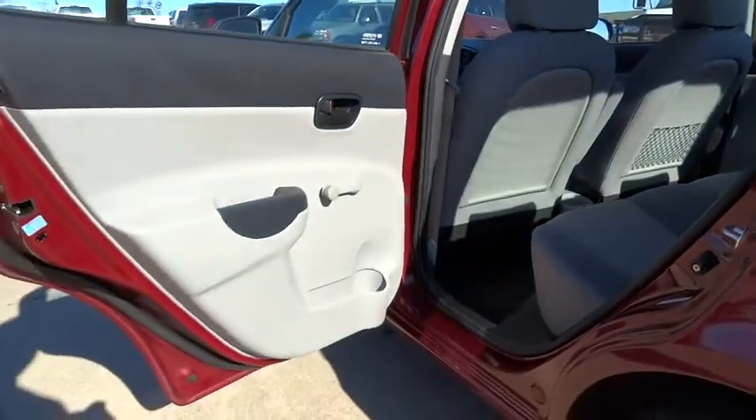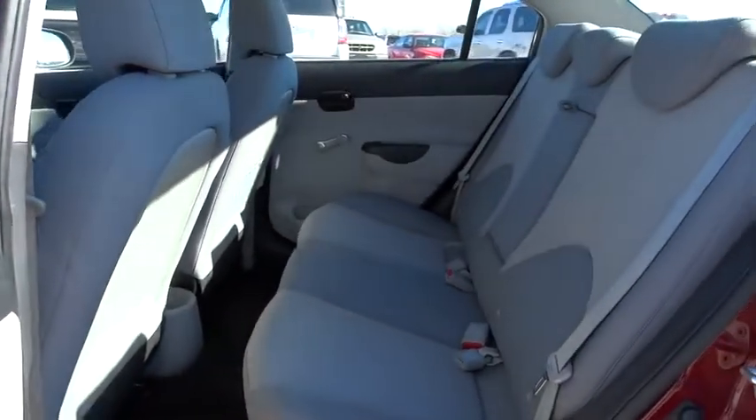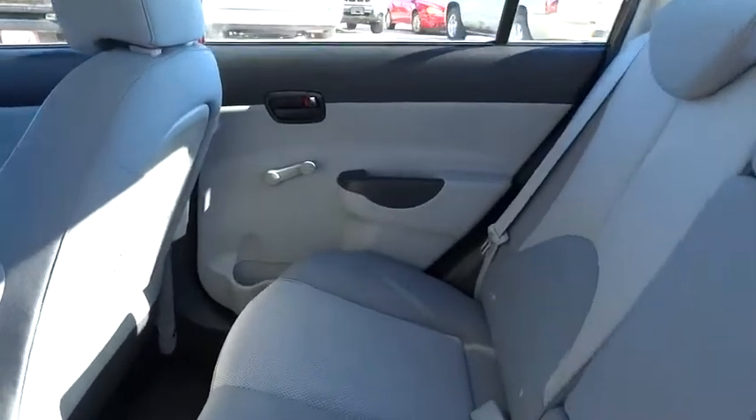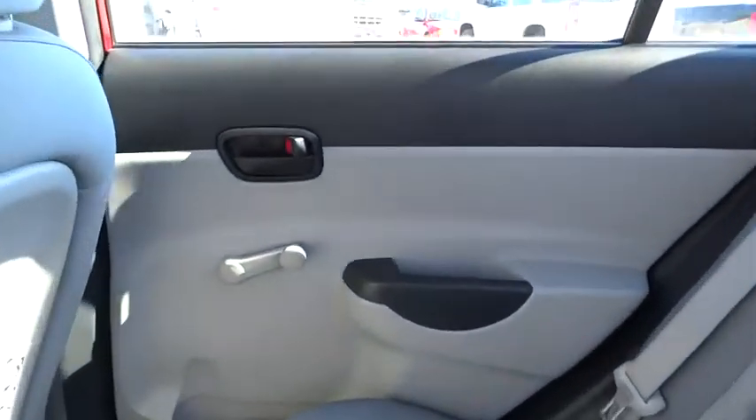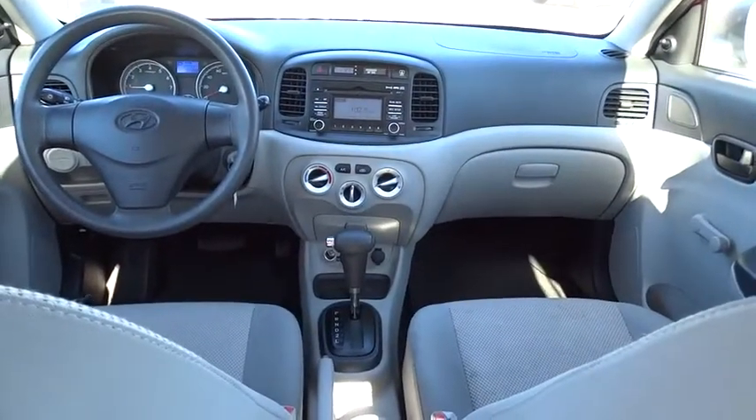Child safety locks, passenger airbag, auxiliary audio input, satellite radio, intermittent wipers, rear head airbag, passenger illuminated visor mirror, power outlet, variable speed intermittent wipers, front disc, rear drum brakes, driver vanity mirror.